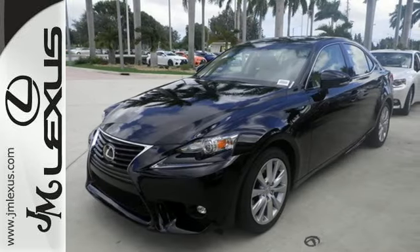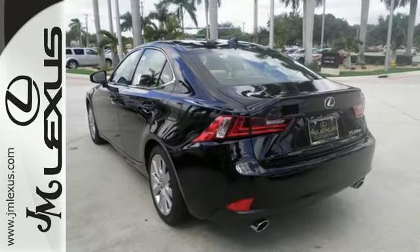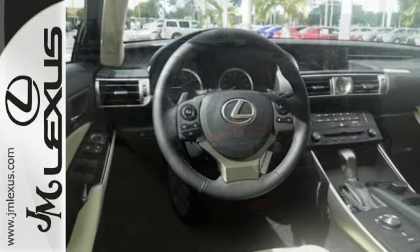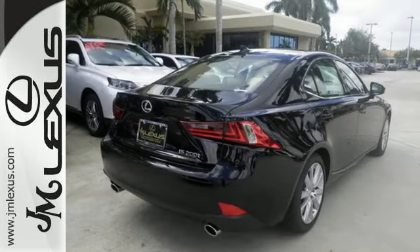The Drivers Command Center delivers a gratifying experience with touch-based climate controls, a color multi-information display, center console controller, and Lexus Inform. Attractive, brighter, and efficient LED headlamps do more than just shine.